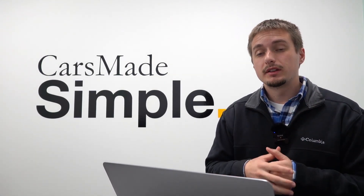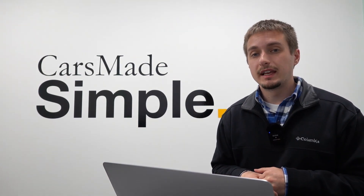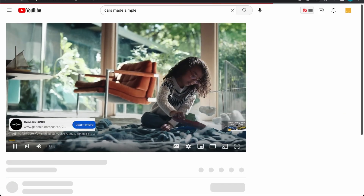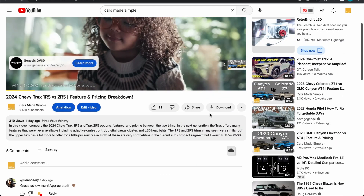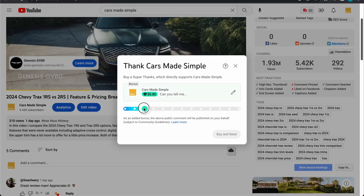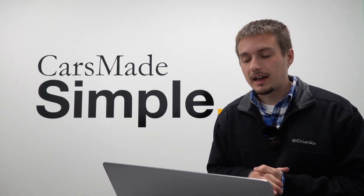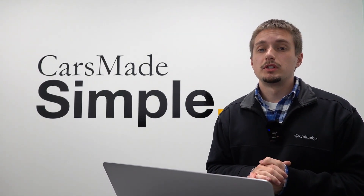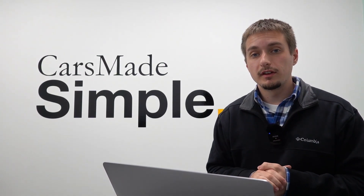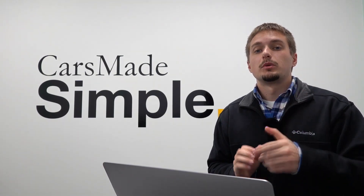Hopefully you guys enjoyed this video and trim breakdown of the 2024 Cadillac Lyric. If you did, please hit that like button, subscribe if you're not already, and check out some other content on the channel. Hopefully I'll get hands-on time with some of the new EVs later this calendar year. If you're interested in supporting the channel further, there is a super thanks icon at the bottom of every video — you can choose a donation amount and submit a highlighted comment. Let me know your thoughts on the Cadillac Lyric in the comments below, and hope to see you guys in the next one.